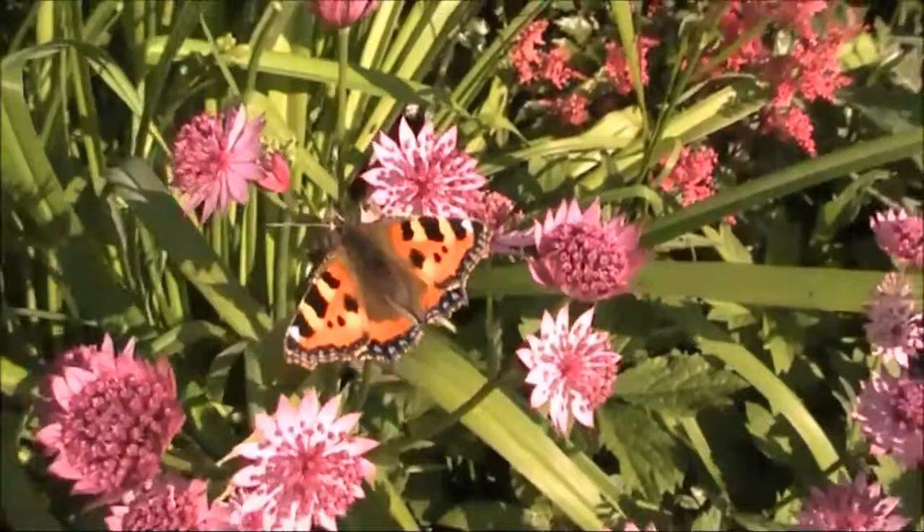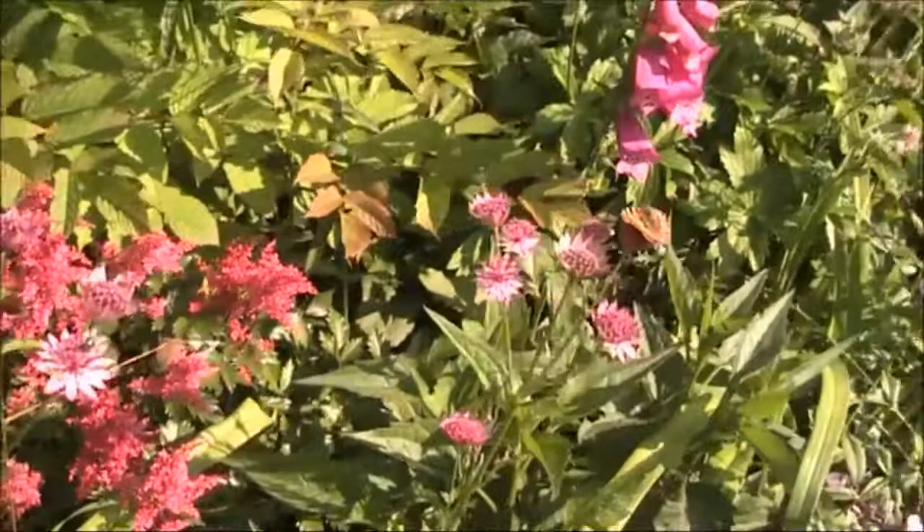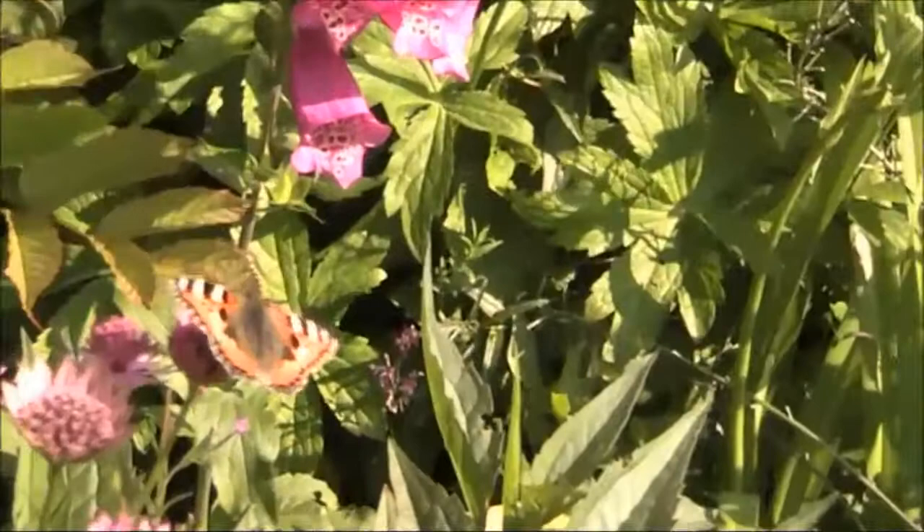And if we go over here, there's another one. This plant is called Estrancia. It's one of the best butterfly plants for this time of year. And there's another one. Gorgeous, gorgeous.